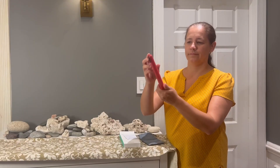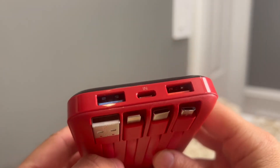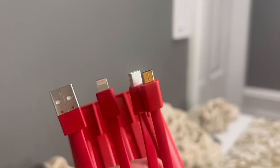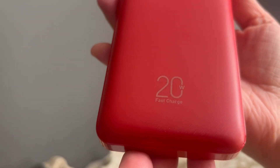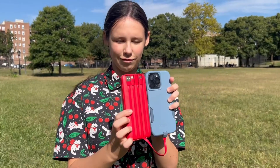This portable charger ensures you always have extra power for your devices when you are on the go. This is a necessary travel tool. This power bank is compatible with most brands of phones and tablets. Its capacity of 20,000 mAh is enough to power devices for several days.